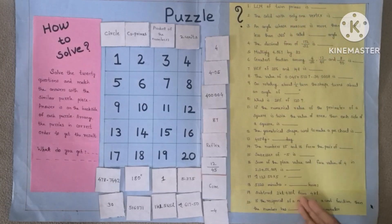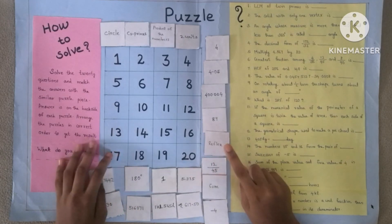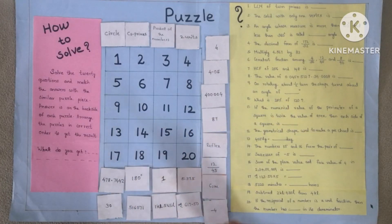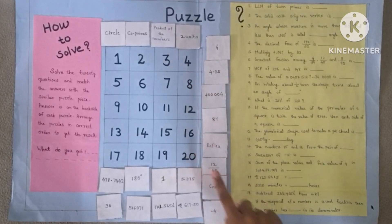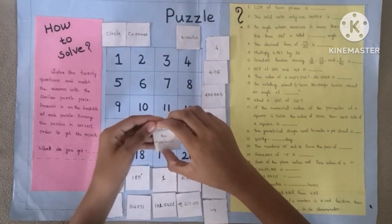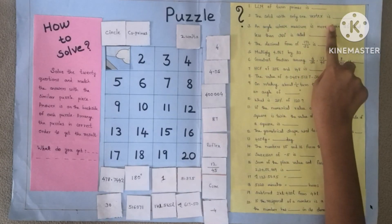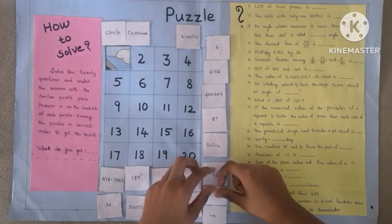Solve the 20 questions and match the answers with the similar puzzle piece. The answer is on the back side of each puzzle. Arrange the puzzles in correct order to get the result. LCM of twin primes is dash — product of the numbers. The solid with only one vertex is dash — cone. Continue like this.